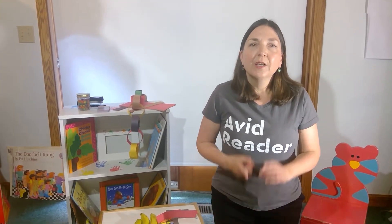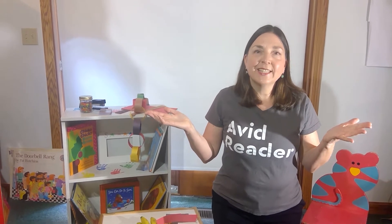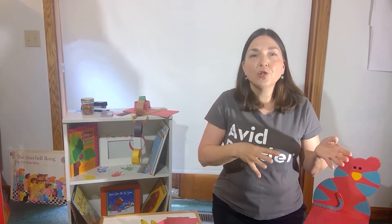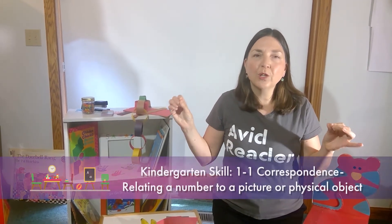It's Emily again. We're going to talk about number sense and how we can develop number sense in children. One of the first things that probably all of you are already doing is practicing counting. In kindergarten, entering kindergartners should be able to count about 12 objects or items with one-to-one correspondence.